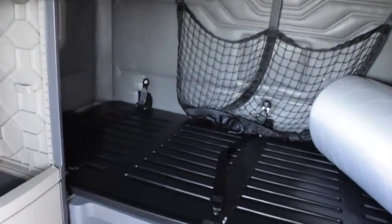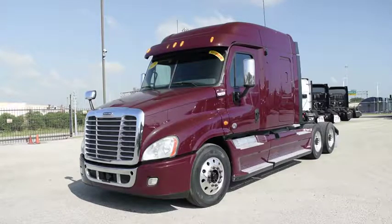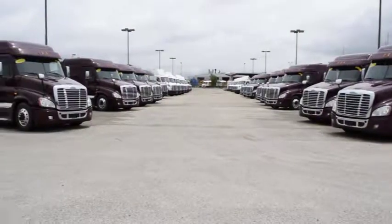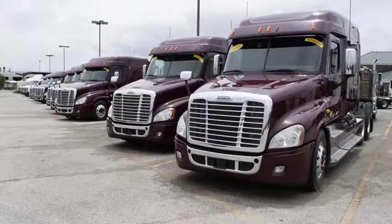Our trucks go through a rigorous inspection where repairs are completed by factory-trained technicians. They are also professionally detailed inside and out. Freightliner used truck warranties are available for up to two years or 200,000 miles. We have over 50 of these trucks in stock, all with 450,000 to 500,000 miles — these trucks are a real bargain.